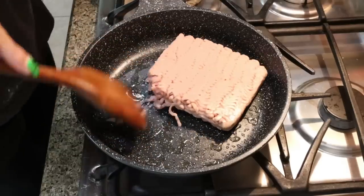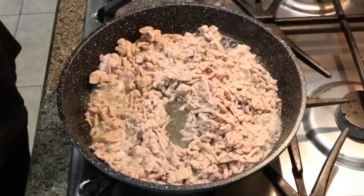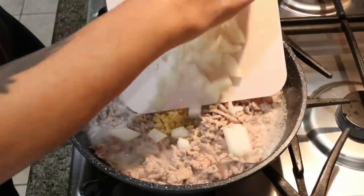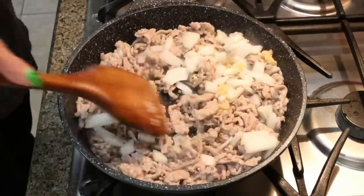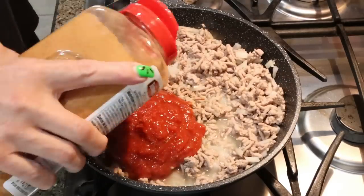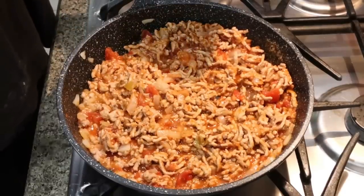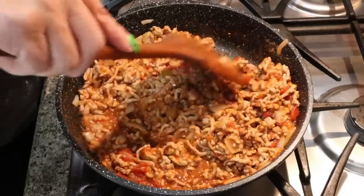I sprayed my skillet with nonstick cooking spray and added my pound of ground turkey. We're going to go ahead and brown it completely. I'm going to add a couple tablespoons of minced garlic, and then I diced up half of that large onion and add that as well, so they can cook and add flavor to the ground turkey. Once your turkey is cooked all the way through, add about a cup of fresh salsa and taco seasoning. Stir that together and allow it to come to a boil, then simmer for about 10 minutes until all the liquid is gone and reduced to a thicker sauce.